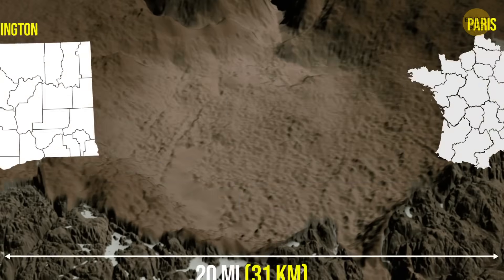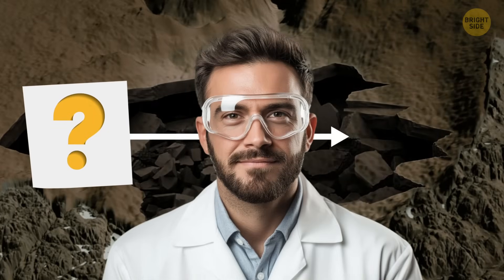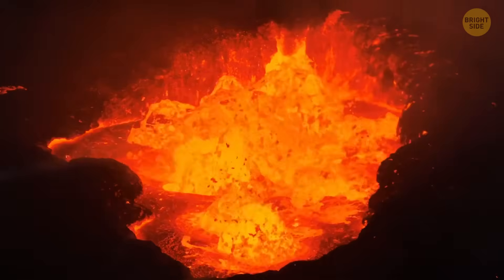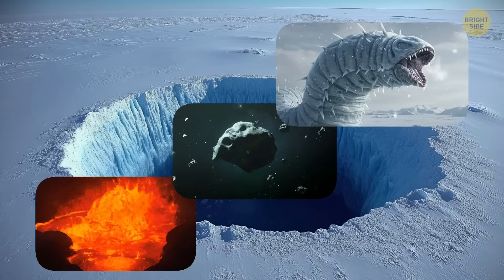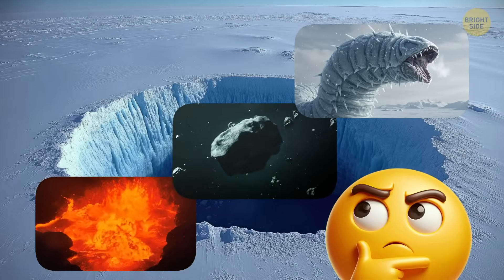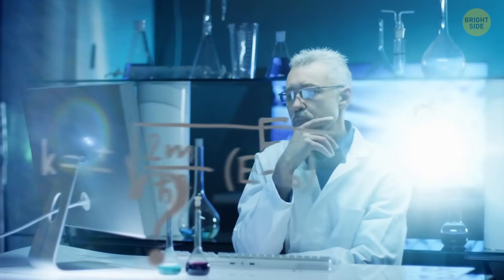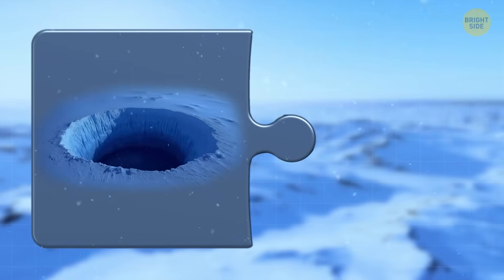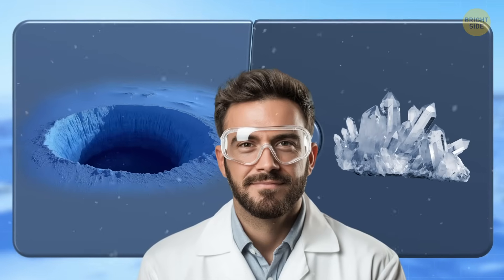After staring at their radars for quite a while and scratching their heads, researchers decided to find out what could have made such a huge hole. Could it have been erosion? A raging volcano? An asteroid impact? A giant sandworm? One mystery seemed to lead to another, which had been puzzling scientists for decades. And to solve both, scientists needed something super common but very important: quartz — one of the most abundant materials in Earth's crust.